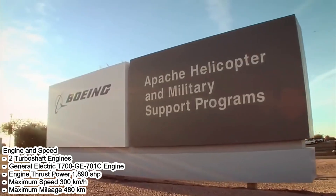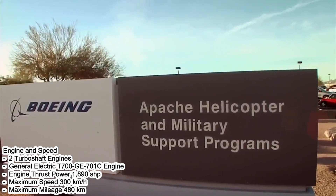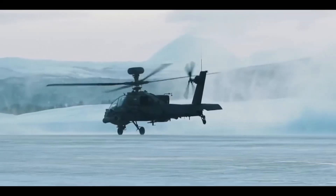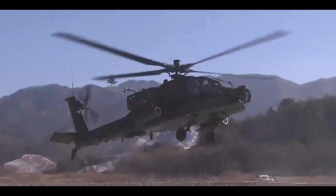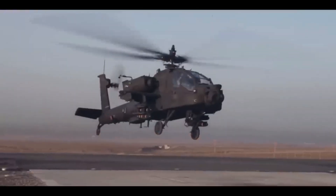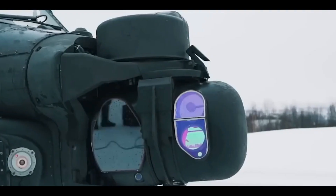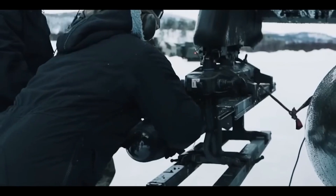Engine and speed: two General Electric T700-701C turboshaft engines with 1,890 horsepower each. Maximum speed of 300 kilometers per hour, maximum range of 480 kilometers. Equipped with various weapon systems, the AH-64 Apache has deadly shooting capabilities — Hellfire missiles, rockets, and an integrated 30-millimeter cannon give this helicopter extraordinary ground attack capabilities.